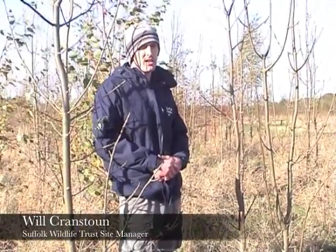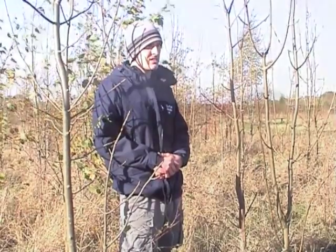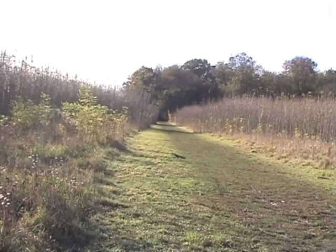We are here in Hullback's Grove, part of Argar Fen and Spouses Vale Nature Reserve. This area of land around us is probably the largest area of natural regeneration in East Anglia. We've had it since 2005 and a lot of this growth is 7 years old.